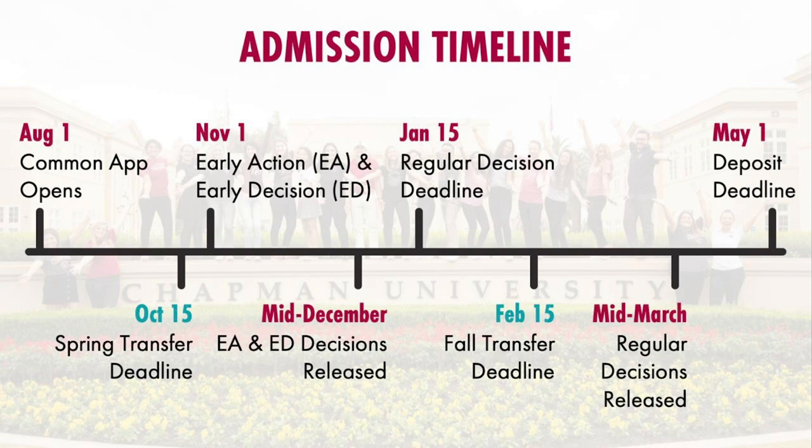At the early deadline, there are three things we can do: we can accept you, we can roll you — which is not a bad thing at all, it basically just means we want to see a little bit more information like seventh semester grades or new test scores, or if we want to bump you up in scholarship brackets — or we can deny you. January 15th is the second deadline for regular decision, and if you apply for that you'll hear back around mid-March. Just keep in mind the May 1st national deposit deadline — all universities in the U.S. have the same deposit deadline.